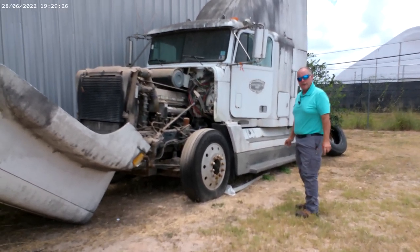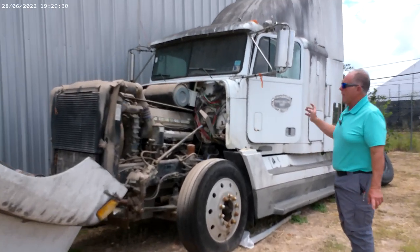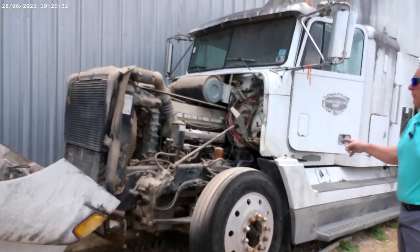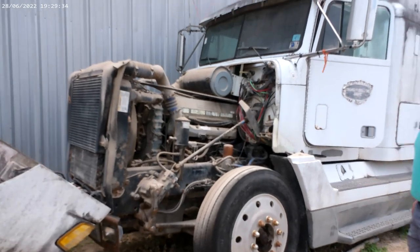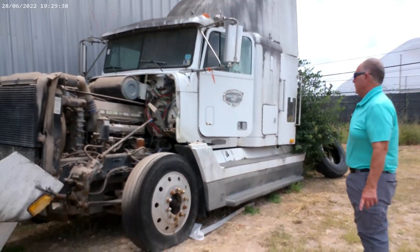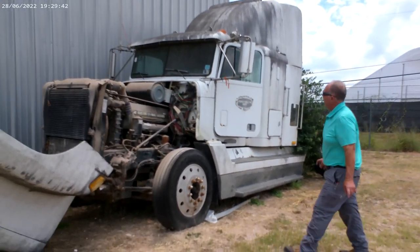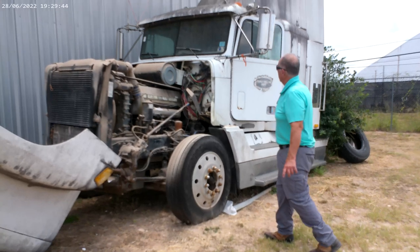Hey guys, we got a 96 Freightliner FLD. It is a flat top truck. It does have a 12.7 Detroit, big horsepower, 470 horse, 10-speed Fuller transmission, showing 390,000 on the speedometer. It's been sitting here for a number of years.